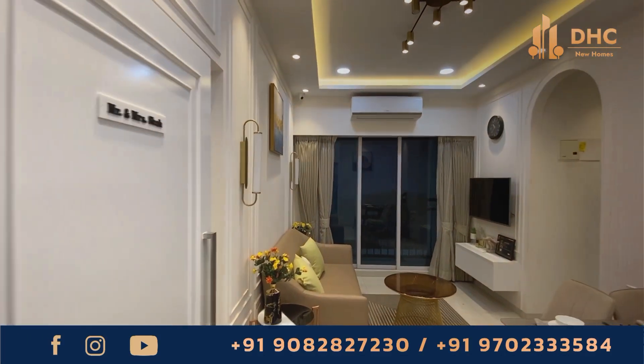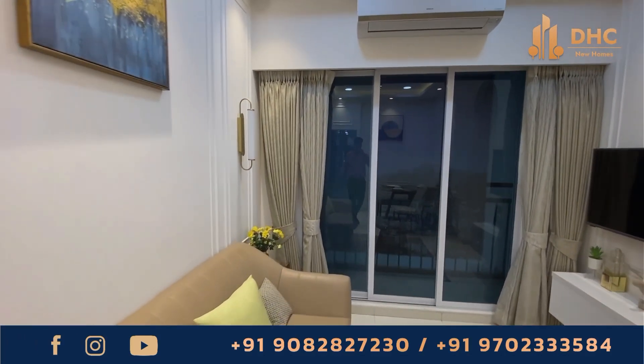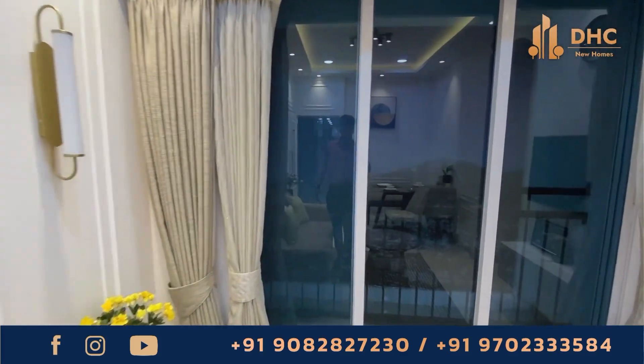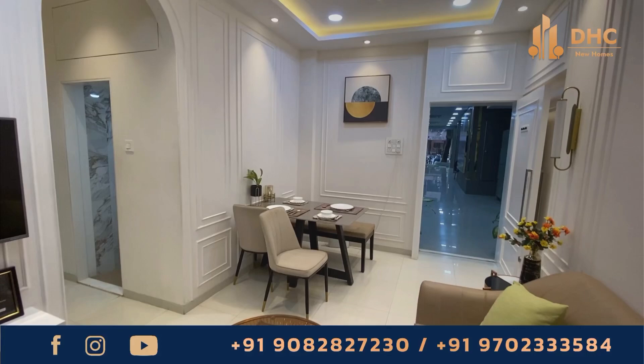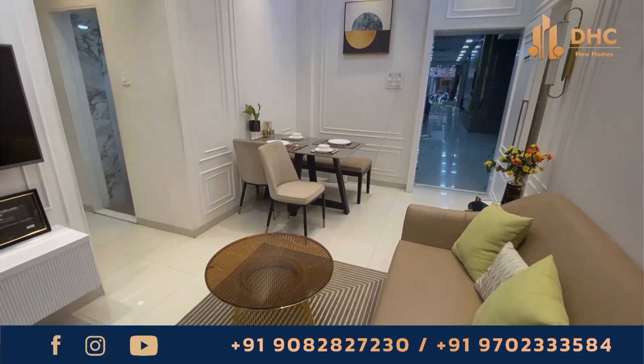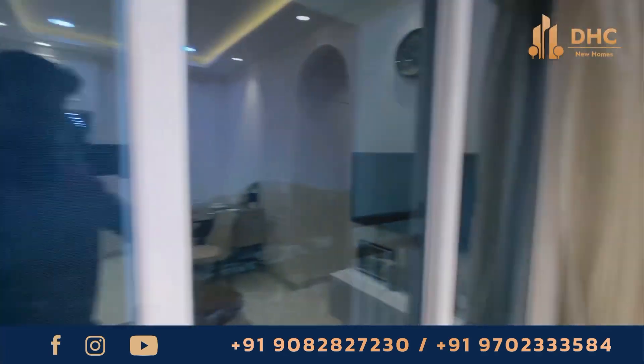Welcome back to the DHC New Homes channel. Today we are thrilled to explore this beautiful project at Virar, known as Mayfair Virar Gardens. This is a first mega in-city township located less than 5 kilometers from the station, and it ensures maximum space efficiency both inside and outside.